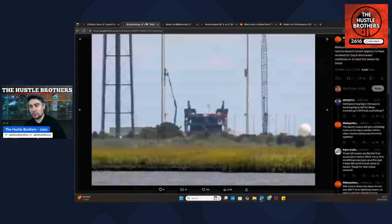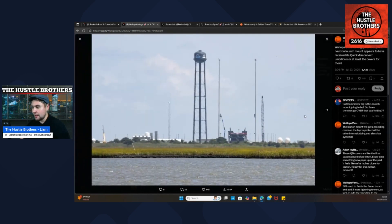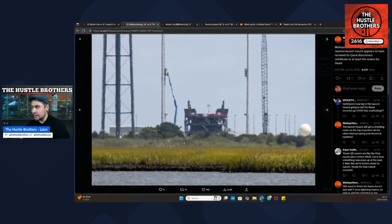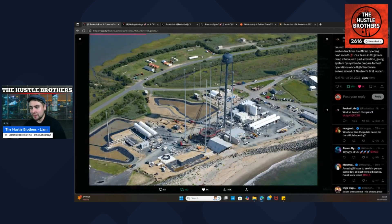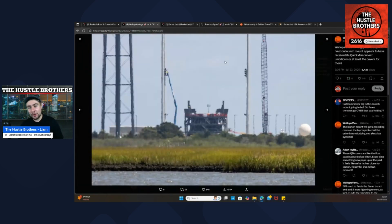Wallops Vantage took a few pictures recently and the pads are looking great. The neutron launch mount appears to have received its quick disconnect umbilicals, or at least the covers for them. When we flip back to the earlier official pictures, you can't see any umbilicals or disconnects — so that progress is really bullish. And this all happened in perfect timing.